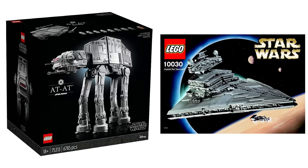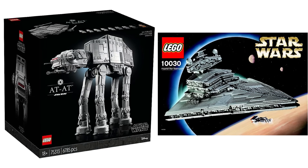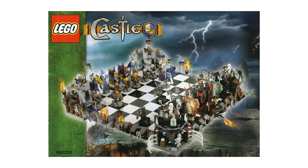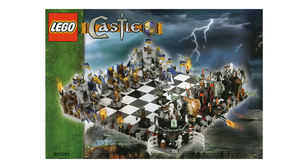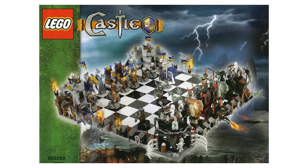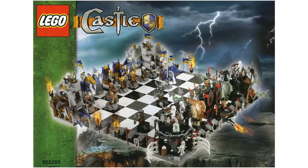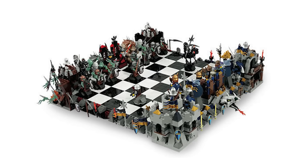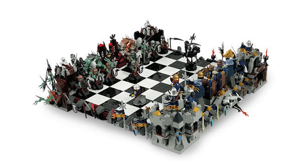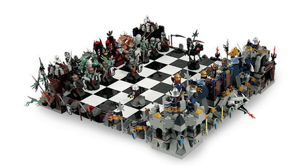While these sets are mostly meant for display, there's at least one set meant to be played with that has also skyrocketed in value: the incredibly rare Castle Giant Chess Set. Released in 2008 and containing 2,367 pieces with 31 minifigures, this was perhaps the most impressive of the LEGO board game series. Today, finding one even just for sale online is incredibly rare, and if you do, be prepared to spend close to $2,000.